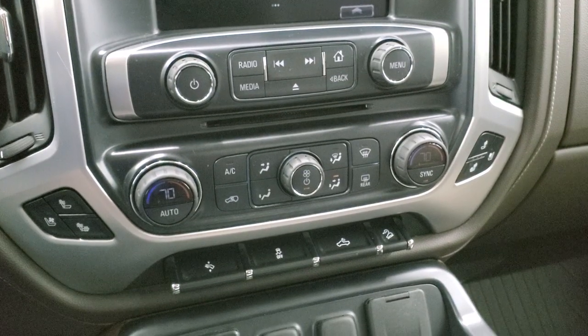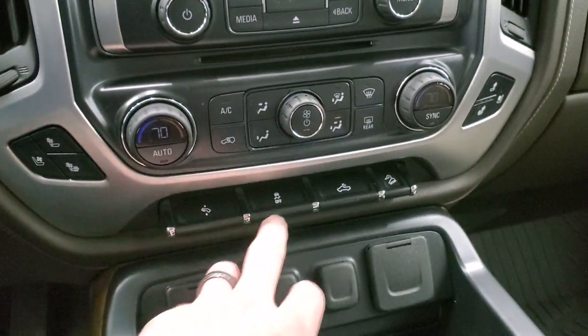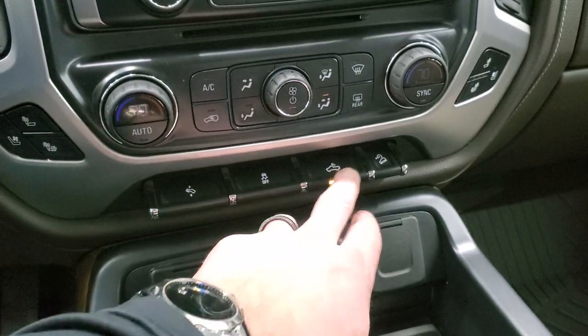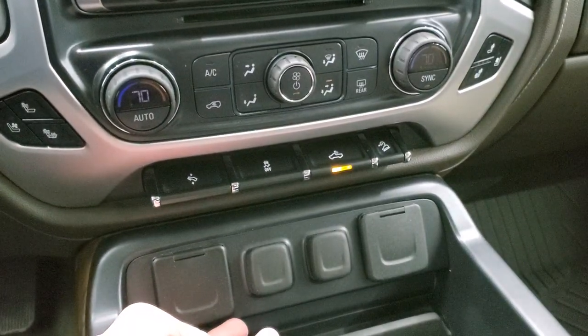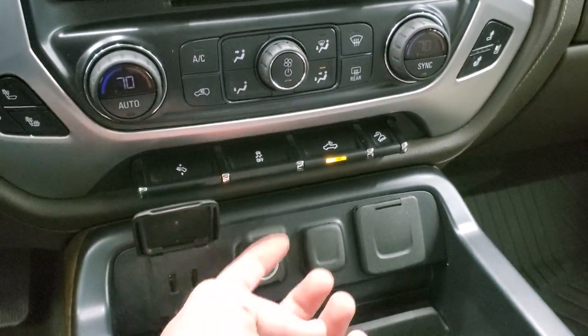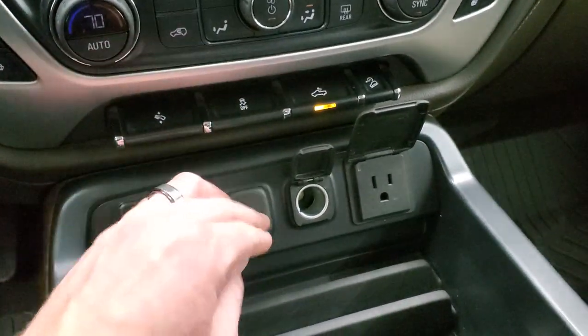Down here are your climate controls, CD player, heated and cooled seat buttons, power pedals, and stability control. That button is for your cargo lamps and also how you turn on those LED side lights on the mirrors and in the bed. You also get downhill assist control, two USBs, two 12-volt power points, and a 110-volt 150-watt plug-in.